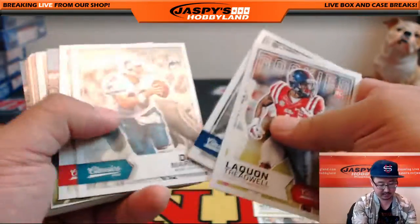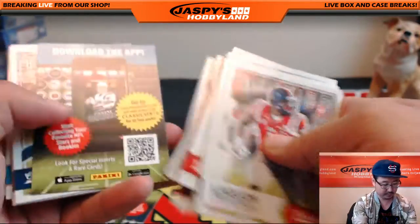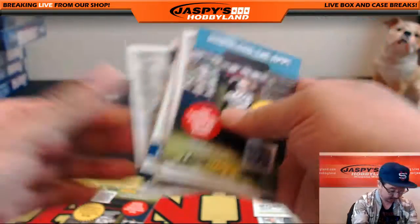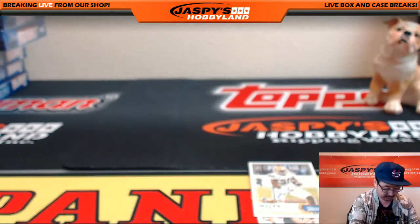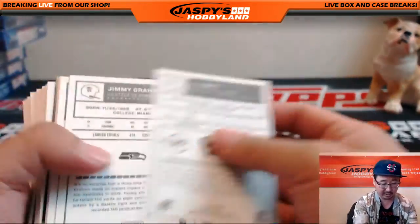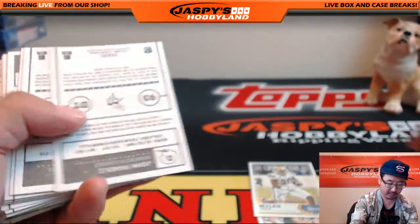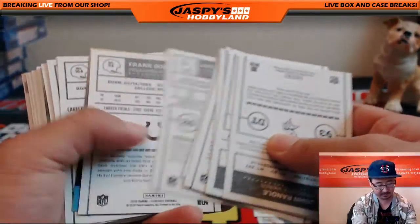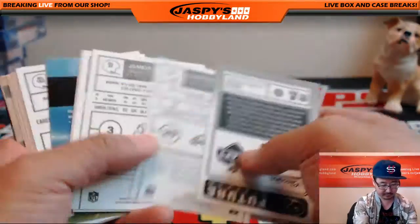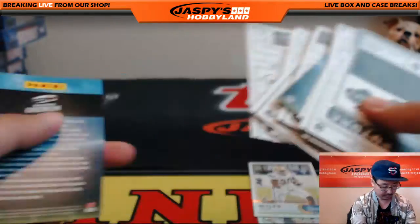Des Bryant glossy. And there's the Calvin Johnson — so a lot of variations and a lot of numbered cards. No autograph. There's Jalen Ramsey, red back variation. There's Eddie Lacy, red back variation.